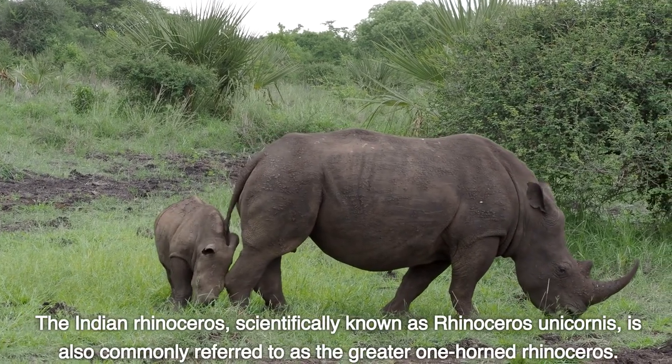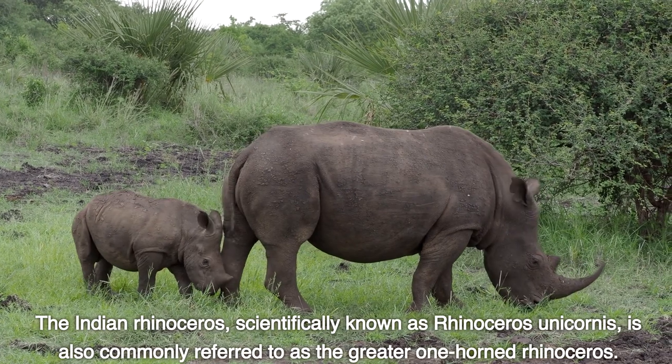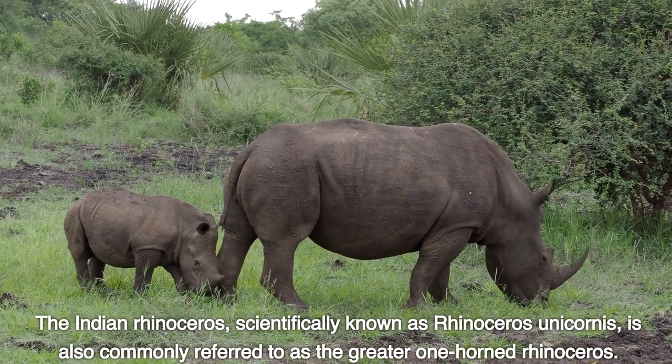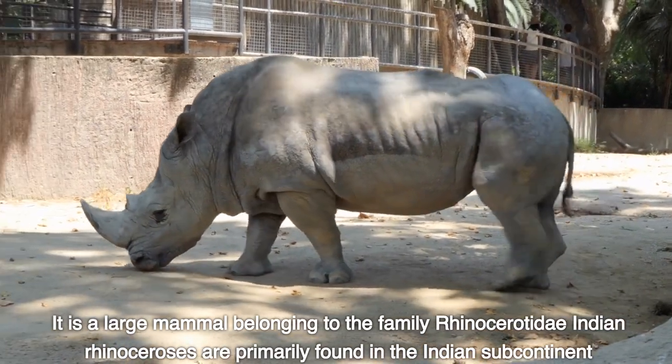The Indian rhinoceros, scientifically known as Rhinoceros unicornis, is also commonly referred to as the greater one-horned rhinoceros. It is a large mammal belonging to the family Rhinocerotidae.